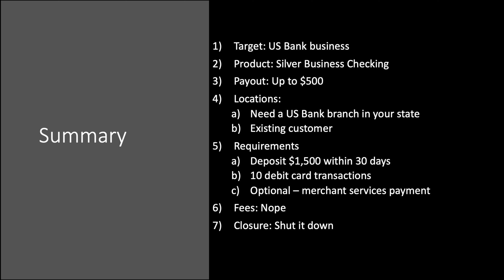So there you have it — that's everything you need to know about this U.S. Bank business bonus. To close out with a summary: U.S. Bank business side, Silver Business Checking is the product you want, up to $500. Locations — be in footprint or be an existing customer. Requirements: deposit $1,500 within 30 days, hit 10 debit card transactions, optional merchant services for an additional $100. No fees. Shut it down once your bonus pays. Overall, this is one of their higher offers — I'm not currently eligible or I'd jump on it. Even without merchant services, $400 is worth it.